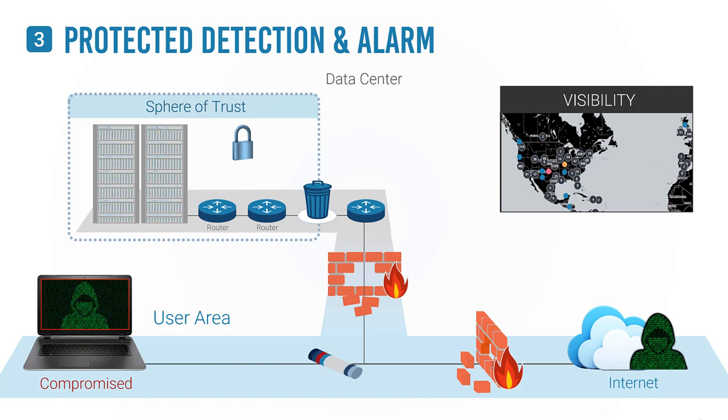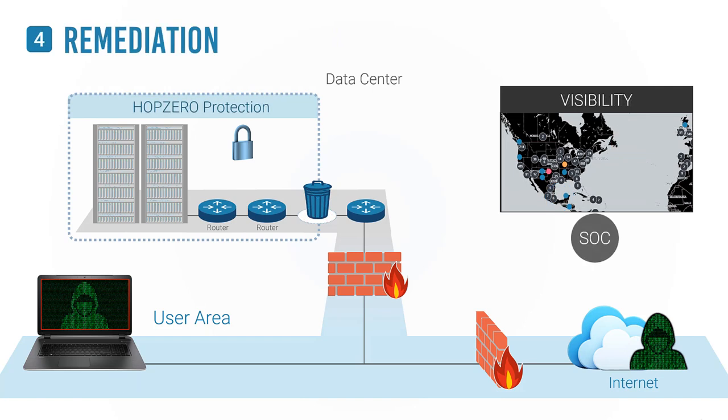When the attacker tries to move data beyond the sphere of trust, the communication is discarded. This triggers a silent alarm, identifying the compromised machine's IP address to the security operations center.